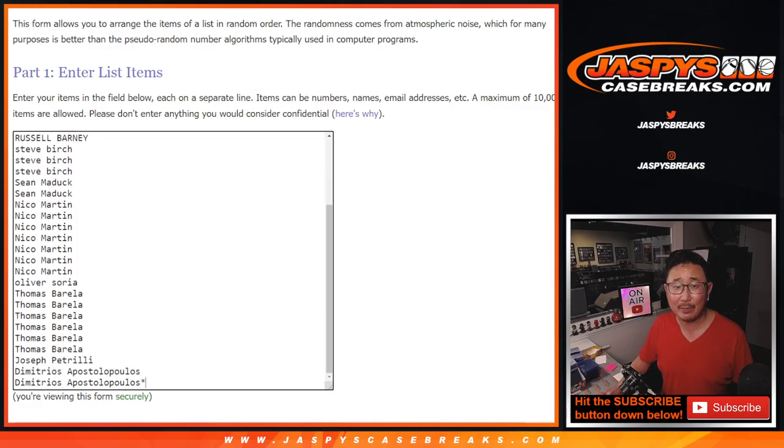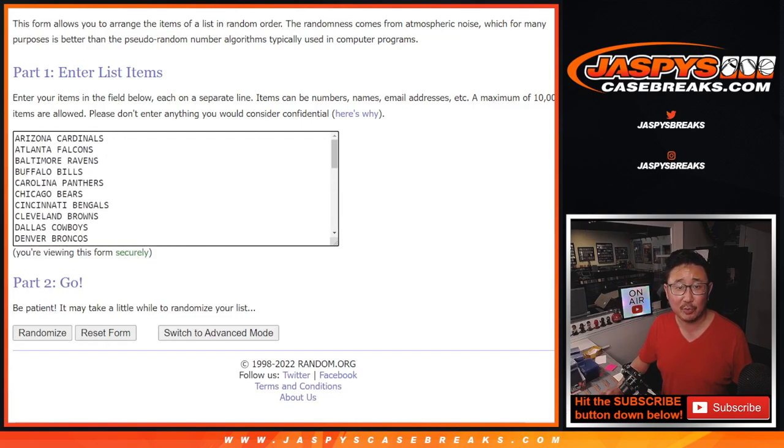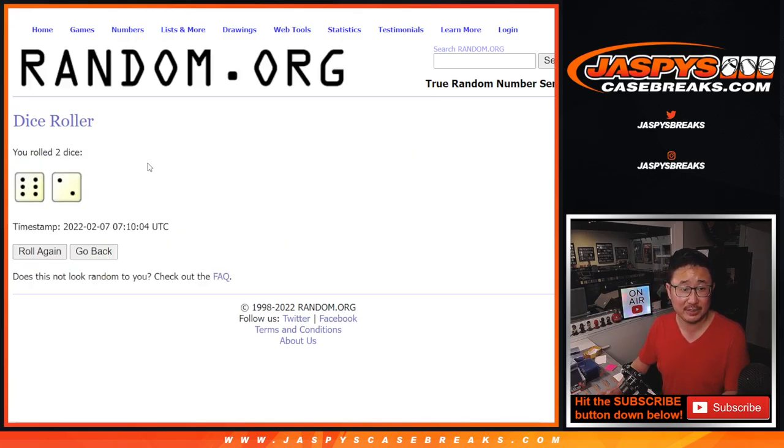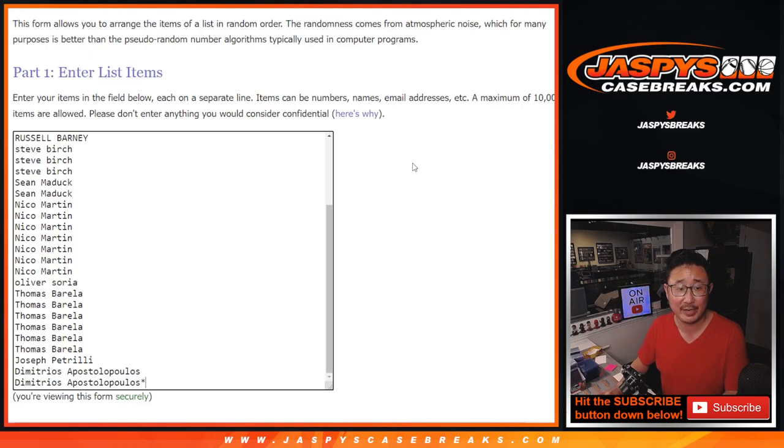Big thanks to this group for making it happen. There's this group right here — those teams. Let's do the break first. Six and a two, eight times. And then a different dice roll for the giveaway part. But the break: six and a two, eight times.